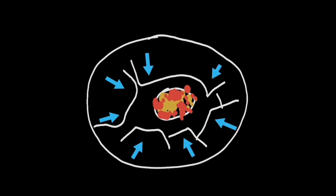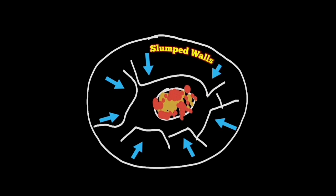Huge wall slumps inward created a tiny vent inside. The slump walls are surrounded by the cone of the volcano around it, where the old lava tube toward the southwest is now replaced by a new lava tube toward the north.